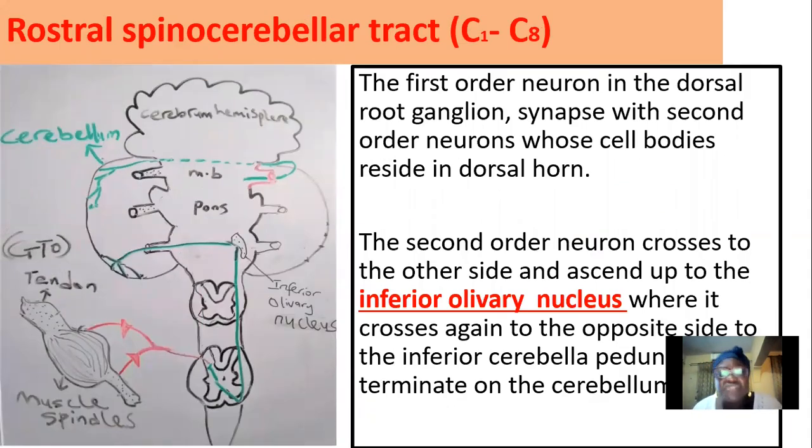The last subdivision is the rostral spinocerebellar tract. This carries unconscious proprioceptive information from C1 to C8. The stimuli are generated, collected, and pass through the dorsal root ganglion, then synapse with second-order neurons whose cell bodies reside in the dorsal horn. The second-order neuron crosses to the other side and ascends. It reaches the medulla at the inferior olivary nucleus, where it crosses again to the other side. This tract also exhibits two crossing patterns — one in the spinal cord region and the other around the medulla — then enters through the inferior cerebellar peduncle before terminating.